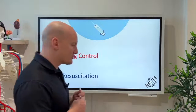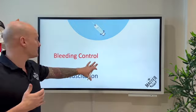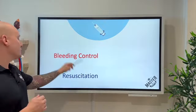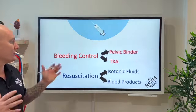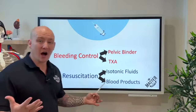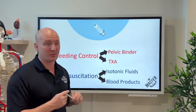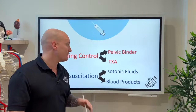Now let's talk about treatment. There are two big categories: bleeding control and resuscitation. For bleeding control, there are really two things we can do: a pelvic binder and TXA. For resuscitation, on most ground ambulances the option is isotonic fluids to maintain a MAP of 65, buying time to get the patient to blood products. Once blood is available, switch to blood — this gives the patient the best chance of getting to surgery.